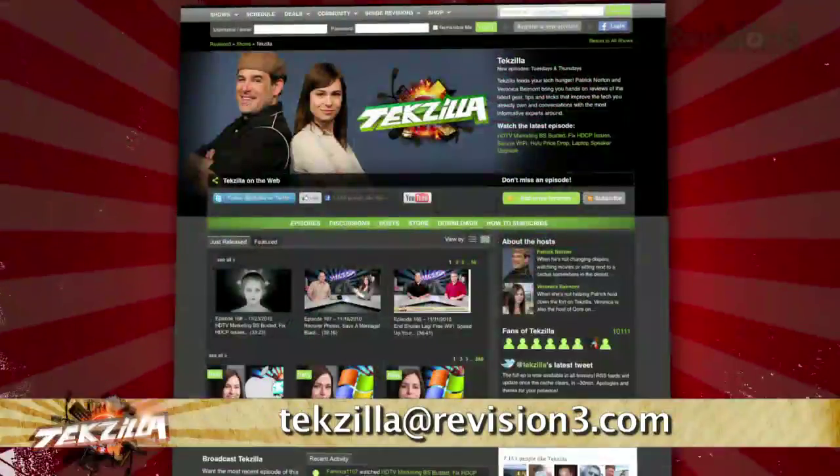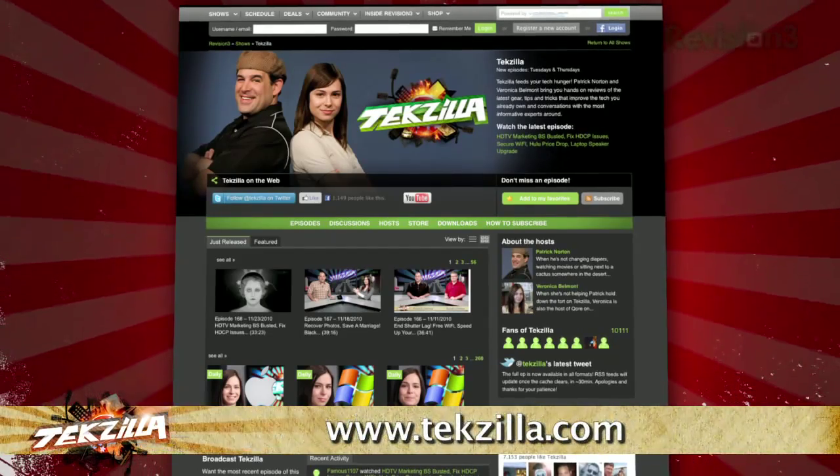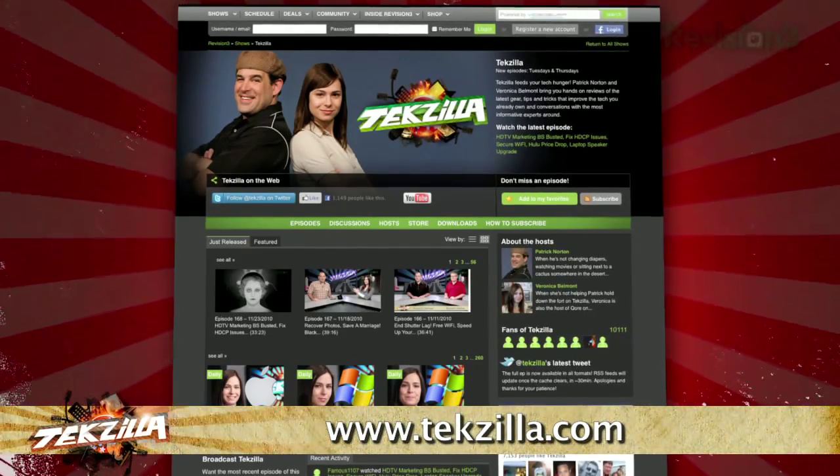Do you have a tip, hint, or trick you'd like to share with us? Let us know — email us at texilla@revision3.com. And as always, texilla.com is the place to find more tips, tricks, product reviews, and how-to's.